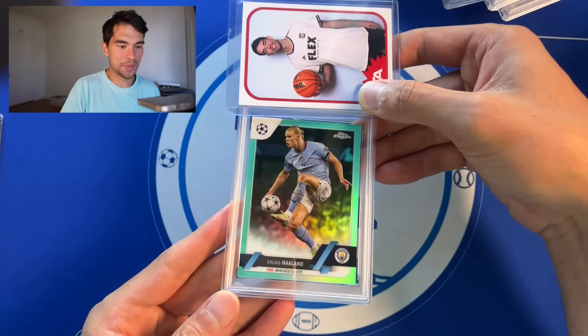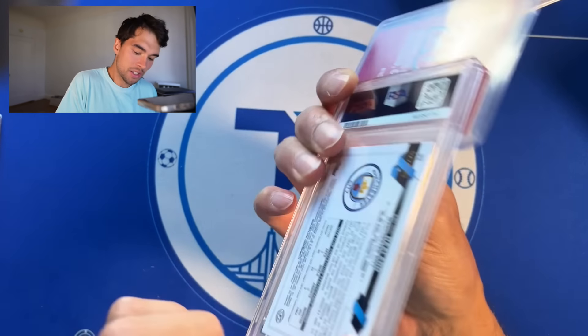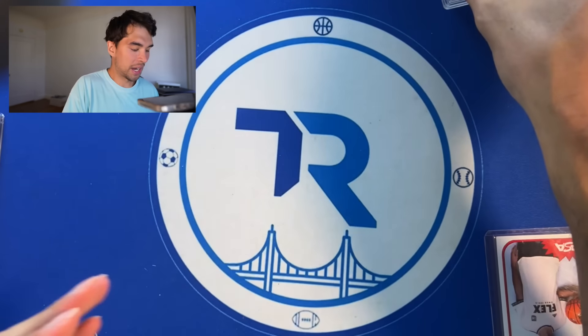Erling Haaland Topps Chrome aqua color match — sometimes I'm not sure this is a card you want to send in, but it's number 2 out of 199, it's color match, why not? And we got a PSA 10. Ended up working out in the end.